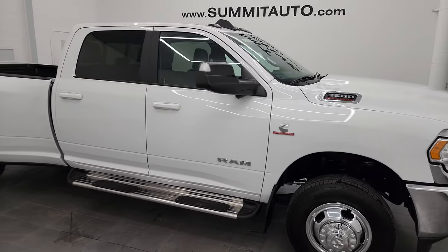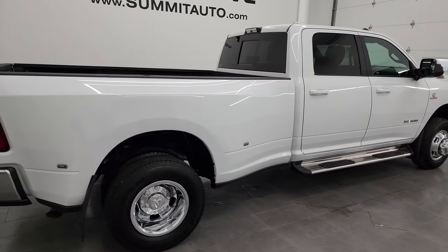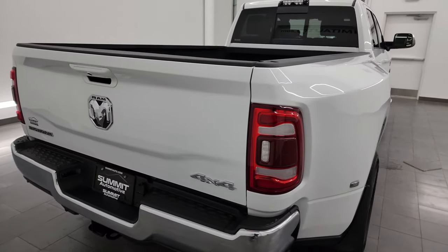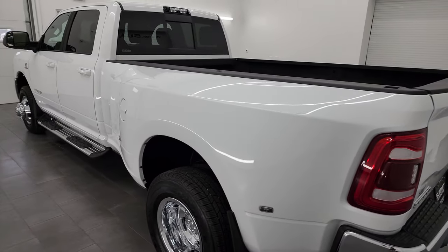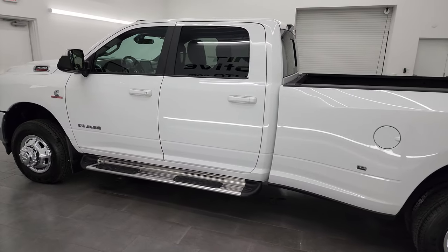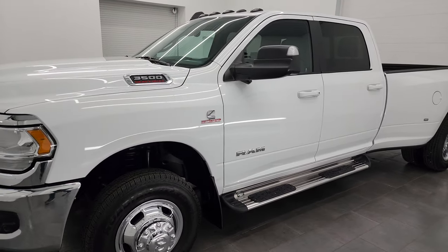Hey, this is Brett, and this 2021 Ram 3500 Crew Cab Long Box Dual Rear Wheel Bighorn Level B Package is stock number 13877Z. I am here at Summit Automotive in Fond du Lac, Wisconsin — your new and used heavy-duty truck and Ram headquarters. This 2021 Ram 3500 has the 6.7-liter high-output Cummins diesel.